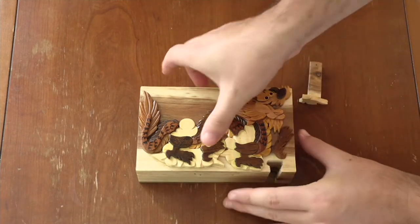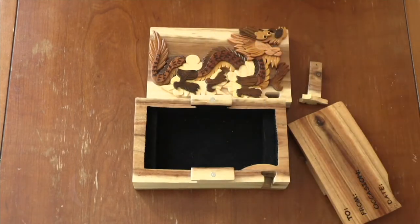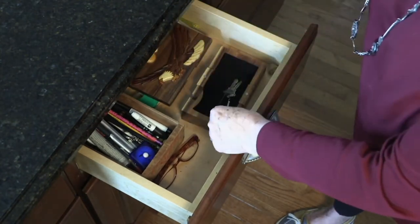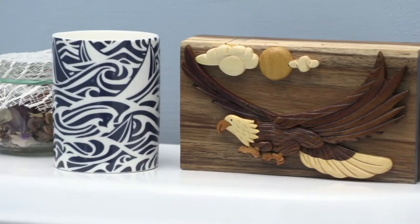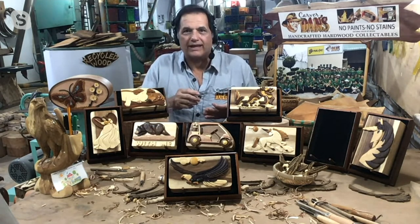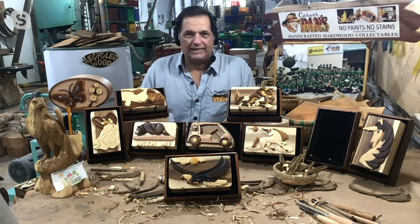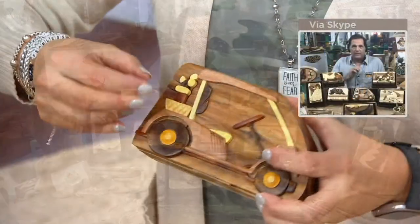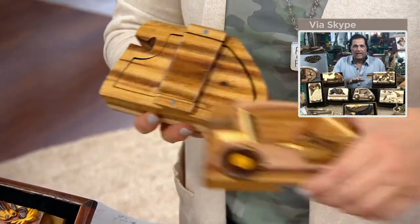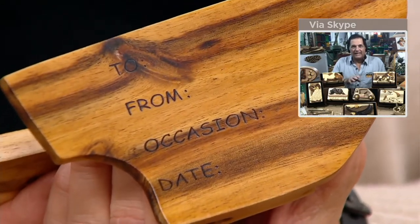I've got to thank QVC and QVC's customers — I'm doing this because of them. They're the ones who have come up with so many different ideas, like the 'two from a date and occasion' engraving. Customers were writing that on the back of boxes and sending in reviews, so I just decided to burn-sand it in — that evolved around 2016. Every year we get great ideas, and I still want people to send ideas via Facebook or QVC.com reviews. There are about 37 new designs coming fourth quarter this year.